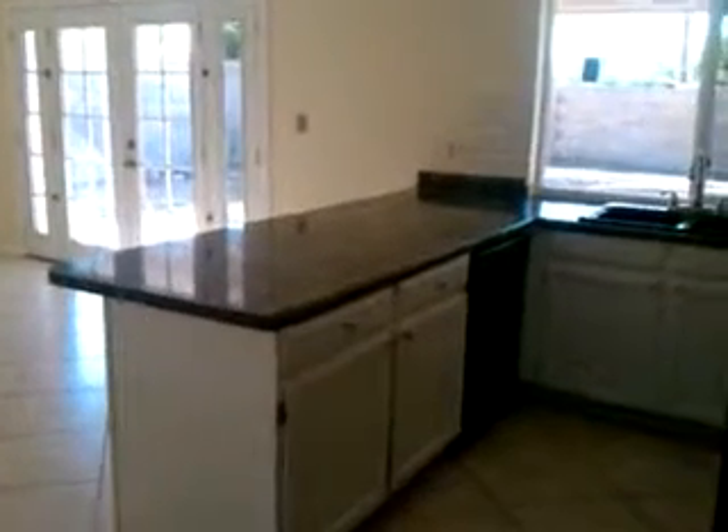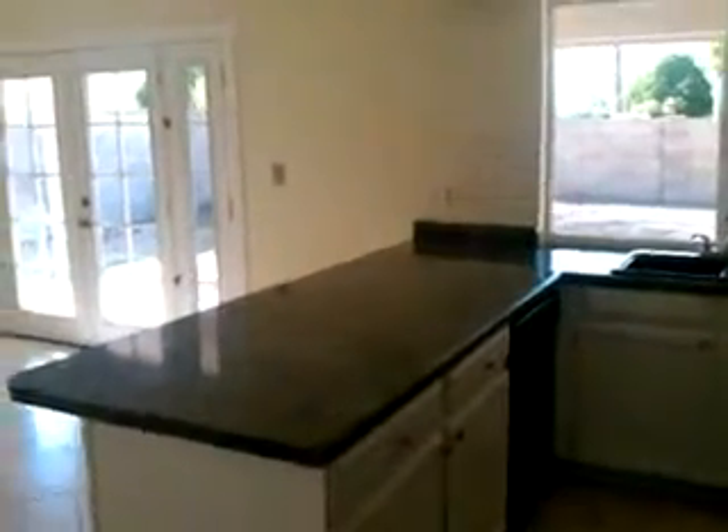This home has been completely remodeled from top to bottom, including new counters, cabinets, appliances, flooring, and has a two-tone paint scheme. Even the sinks, faucets, and light fixtures are new as well.